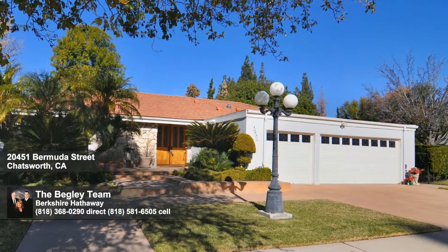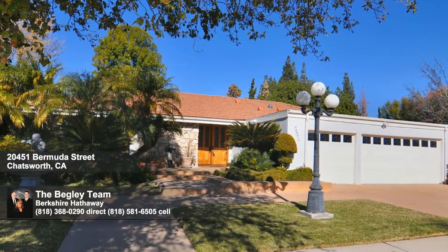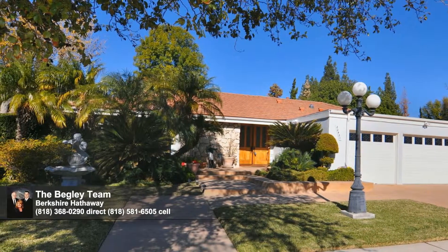This great single-story home sits in the Colony West area of Chatsworth. With four bedrooms and three baths within more than 2,400 square feet, there's plenty of room for a growing family.